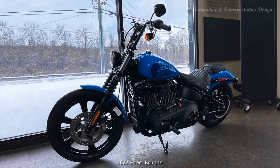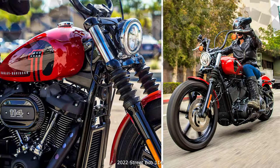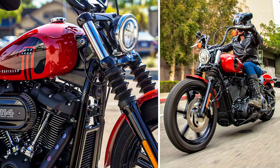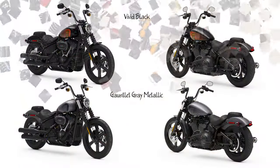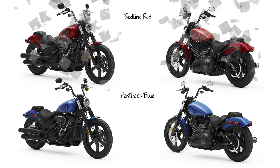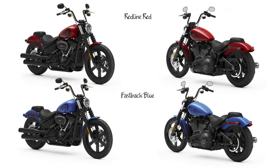2022 Street Bob 114 Model: A gritty, stripped-down bobber cloaked in black and powered by the Milwaukee-Eight 114 engine, the Street Bob 114 model is an ideal foundation for customization based on performance. New for 2022, Annihilator cast aluminum wheels with gloss black finish replace laced wheels.